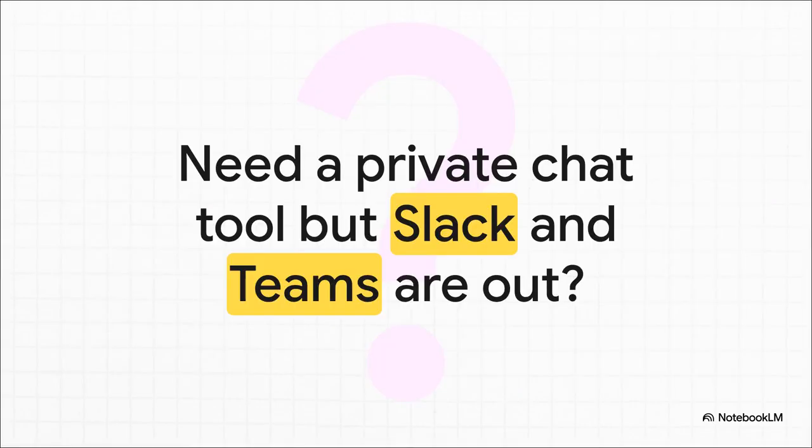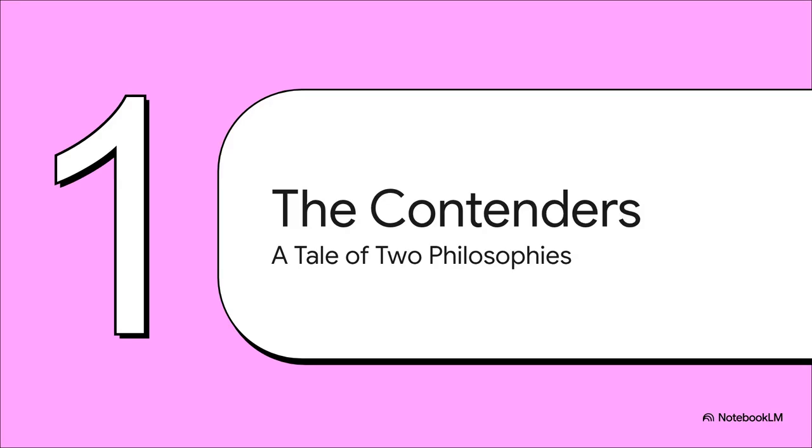So let's frame the big question here. Your team absolutely needs a solid chat platform, but you either can't or just don't want to use the mainstream cloud services. Maybe you're in an industry with a ton of regulations, or you're a government agency. Or maybe you're just really serious about keeping your data on your own servers. This fundamental need for total control is what's pushing so many organizations into the world of self-hosted chat. And when you step into that world, two names pop up almost immediately: Rocket Chat and Mattermost.